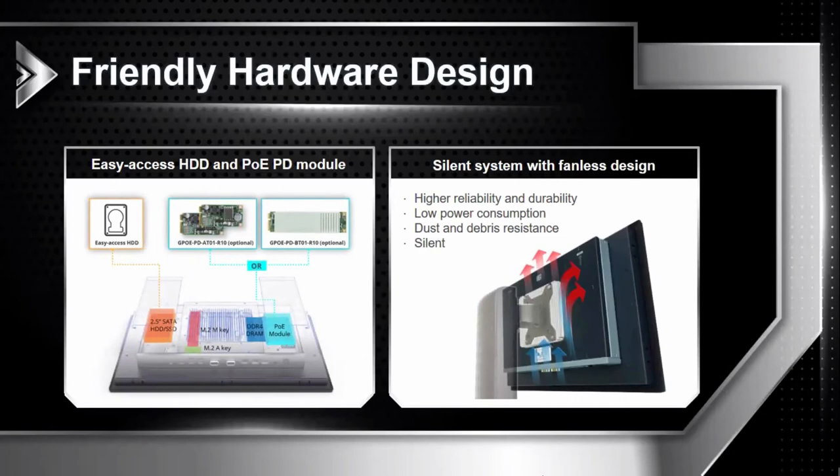Next, I will introduce the modular design. The covers on both sides can be the same specification. On the left is the 2.5-inch SATA SSD slot, and on the right is the installation slot for the PoE module, which can be removed and replaced with only two screws — simple and convenient. There is also a rear cooling design. Even with a stand installed, there is still enough space to help the machine cool properly, and it can be used in dust-proof areas.